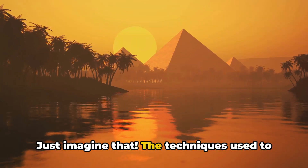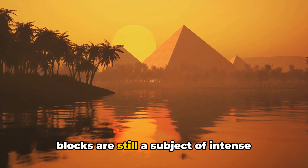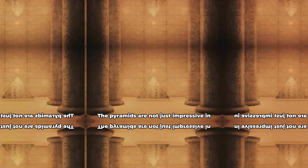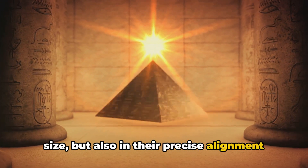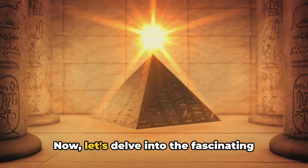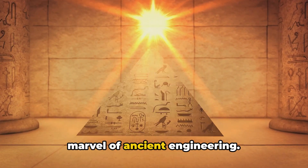Just imagine that — the techniques used to transport and place these enormous stone blocks are still a subject of intense debate among experts today. The pyramids are not just impressive in size, but also in their precise alignment and purpose. Now let's delve into the fascinating details that make these structures a marvel of ancient engineering.